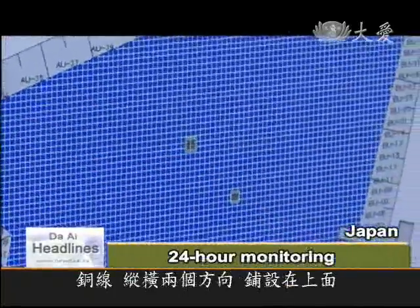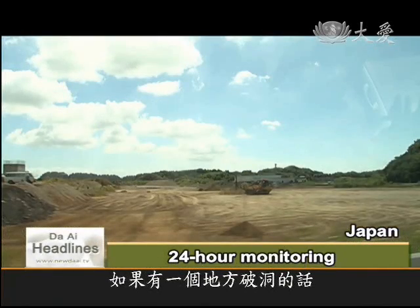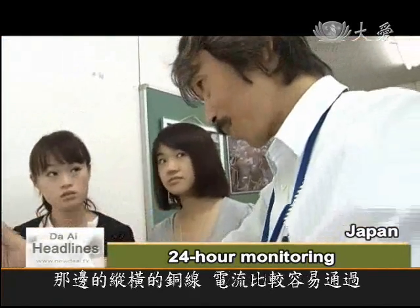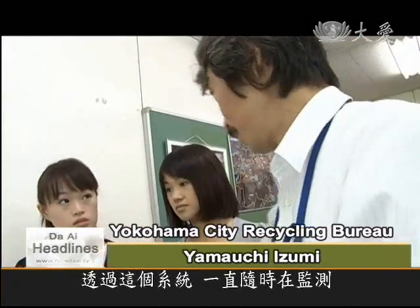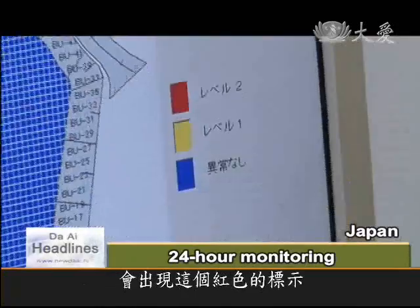Copper lines run along both sides, leading up to the surface. If there is a leak, the copper lines will become more conductive to electricity. The system is constantly monitoring — if anything unusual happens, this red warning color will appear.